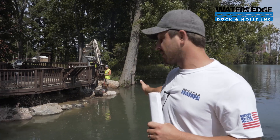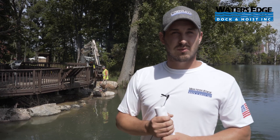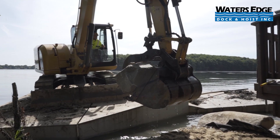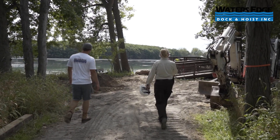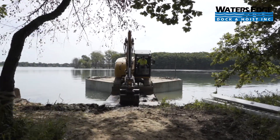It used to be 25 feet out further than it is now, and the river kept washing it away, so we were contracted here to stop that from happening because it was damaging the structure. Working in the refuge, you don't want to be tearing everything up — you want to keep everything as natural as possible. That's what we were able to do by working with nature as opposed to against it, bringing in all natural products and not something that is man-made.